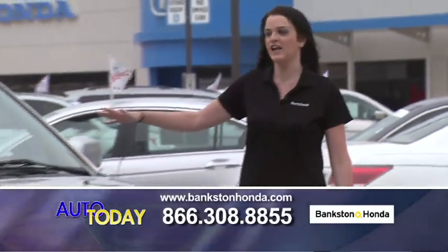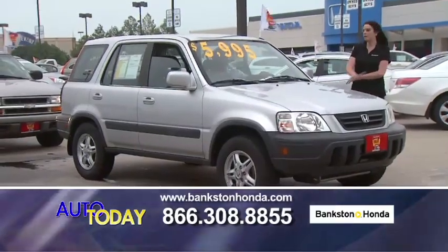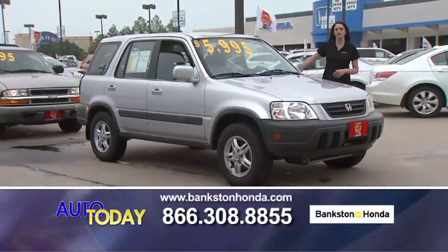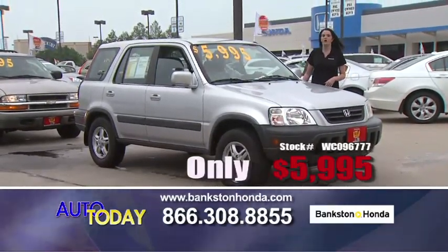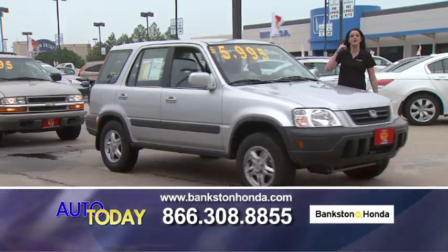Here we've got a 1998 Honda CR-V EX — automatic, power windows, power locks, alloy wheels for just $5,995. Call us if you're interested. That number is 866-308-8855.